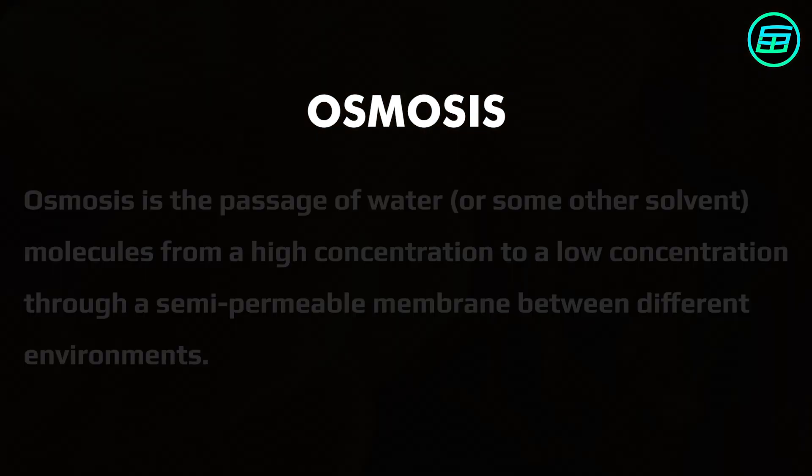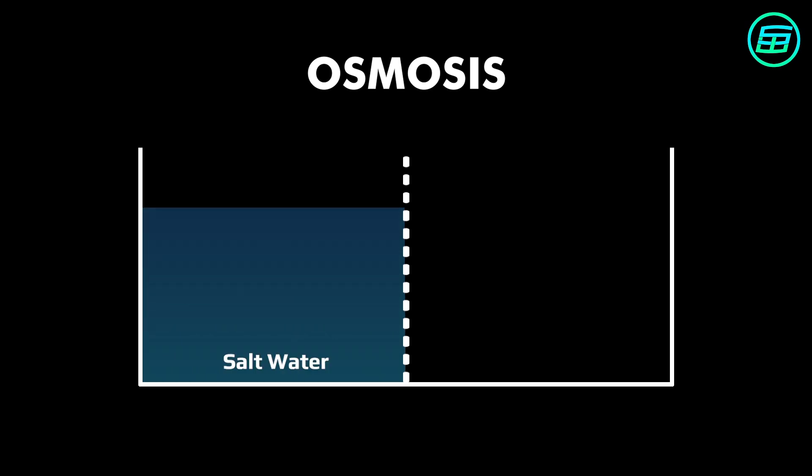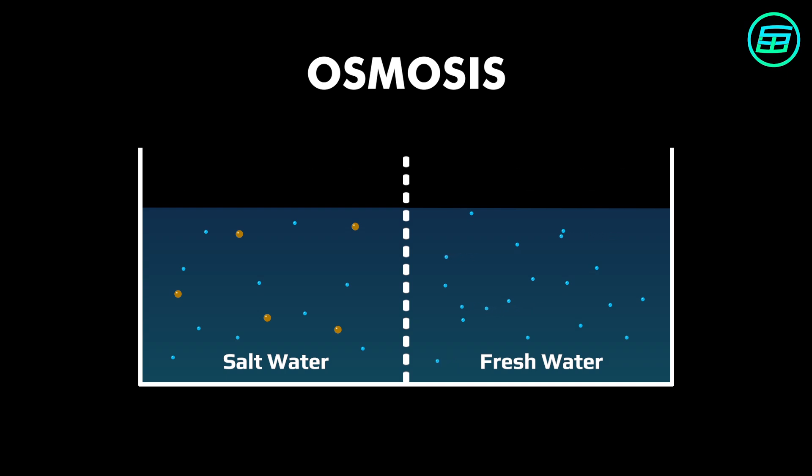For example, if we divide a container in two with a semi-permeable membrane that has spaces only water molecules can pass through, and put salt water on one side and fresh water on the other, we find that water molecules move from the freshwater to the saltwater. This is because the concentration of water molecules in freshwater is higher than in saltwater. The movement of water across the membrane continues until this difference is balanced out, and the concentration of water molecules is the same on both sides.